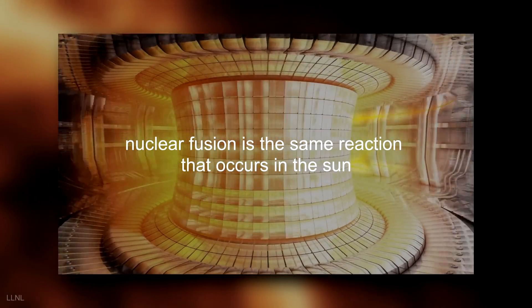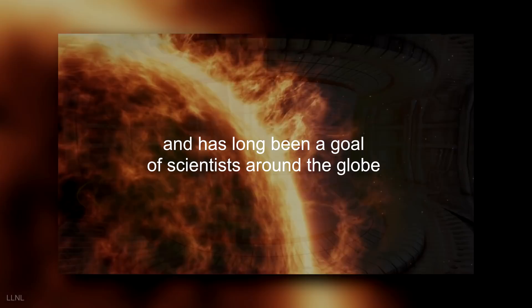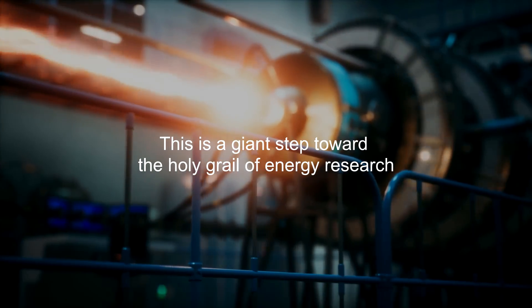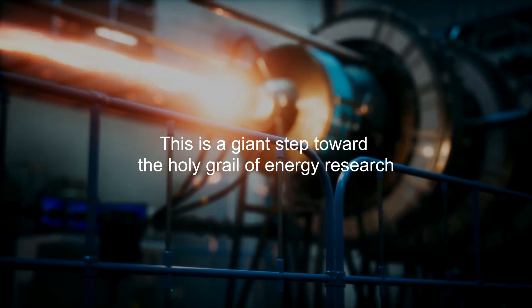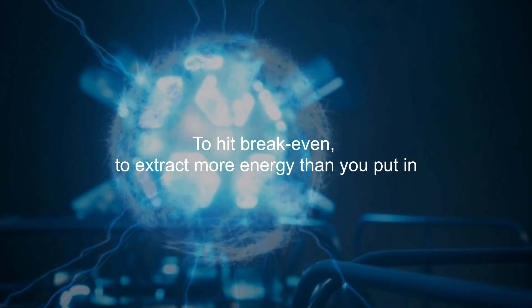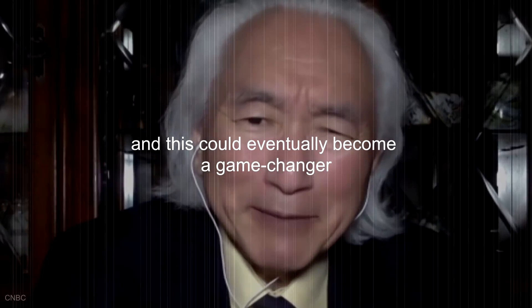Nuclear fusion is the same reaction that occurs in the sun and has long been a goal of scientists around the globe. This is a giant step toward the holy grail of energy research — to hit breakeven, to extract more energy than you put in. And this could eventually become a game changer.